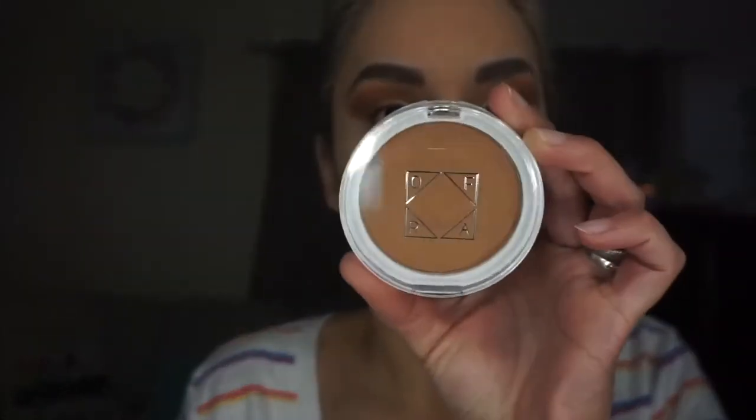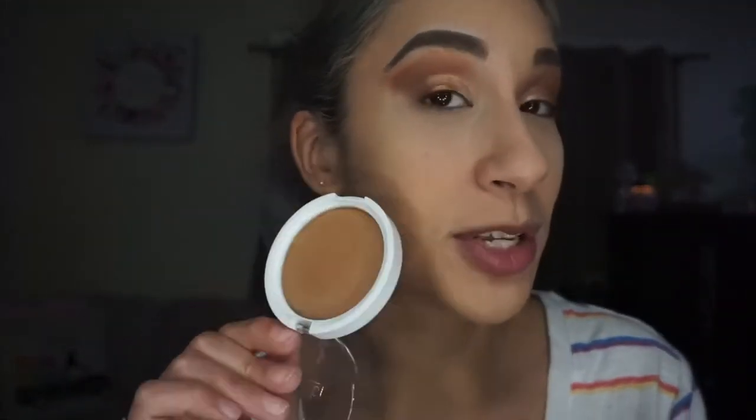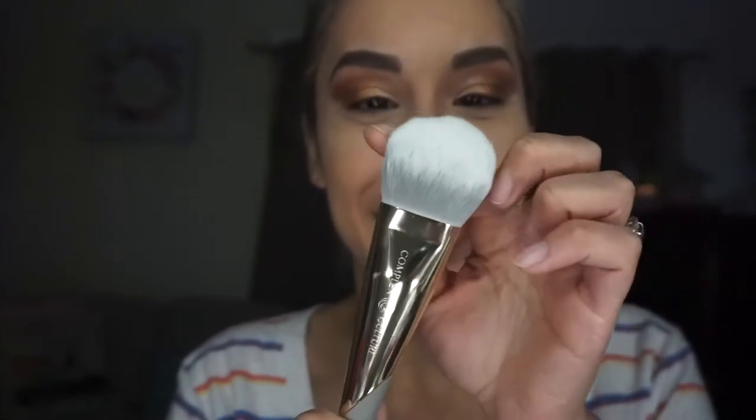I've brushed away my bake, so now onto face products. Before I go into the lower lash line I need to do the face. I have the OFRA bronzer in Americano — got this one in an Ipsy. This shade is a little bit warm so I'm not sure if I can contour with it; maybe just bronze the face. I also have the Complex Culture press and set bronzer brush to try out. It's so, so soft — sadly I'm about to get it dirty!